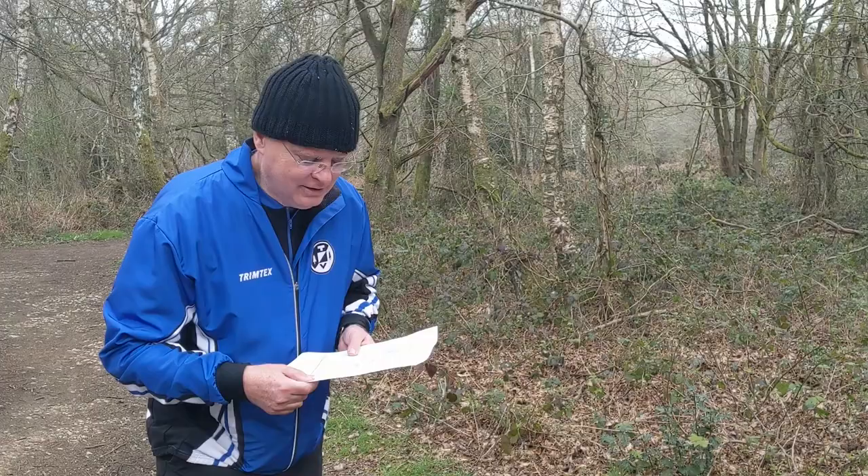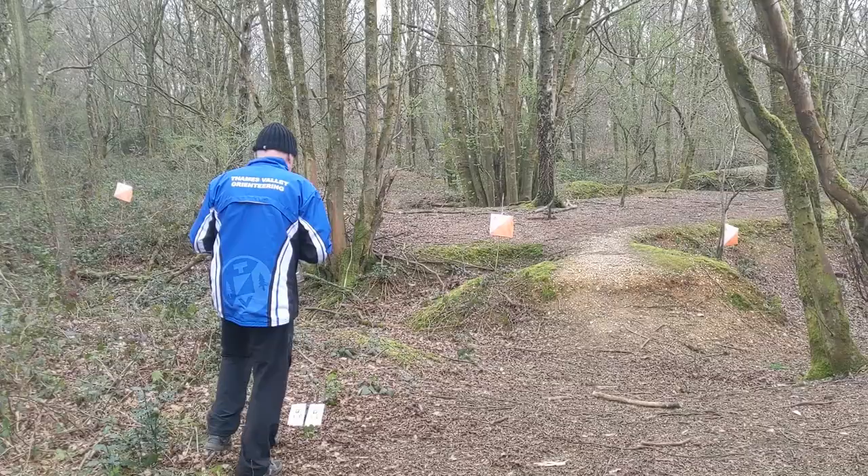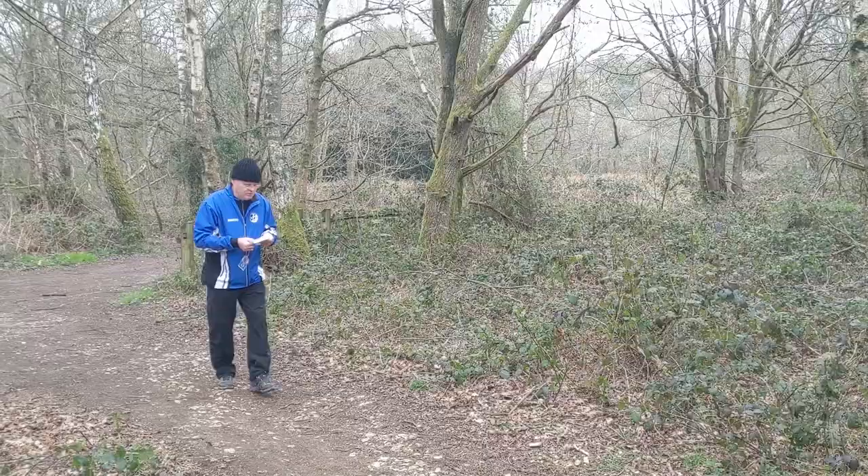"I was diagnosed with Parkinson's in 2010. I can't really run in foot orienteering anymore, and Trailo allows me to continue doing the sport that I love. It's a problem-solving exercise — interpreting the map and looking at the terrain and putting the two together." Colin is an experienced Trailo competitor now, and here he and Ian are tackling a harder task at Newlands Corner.